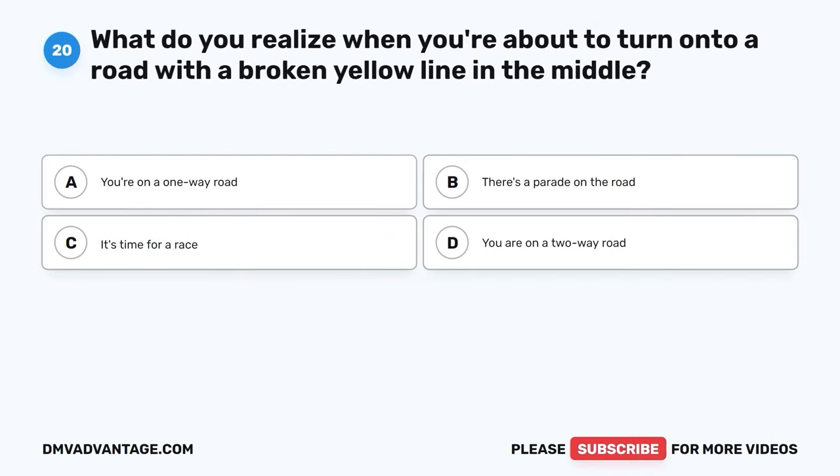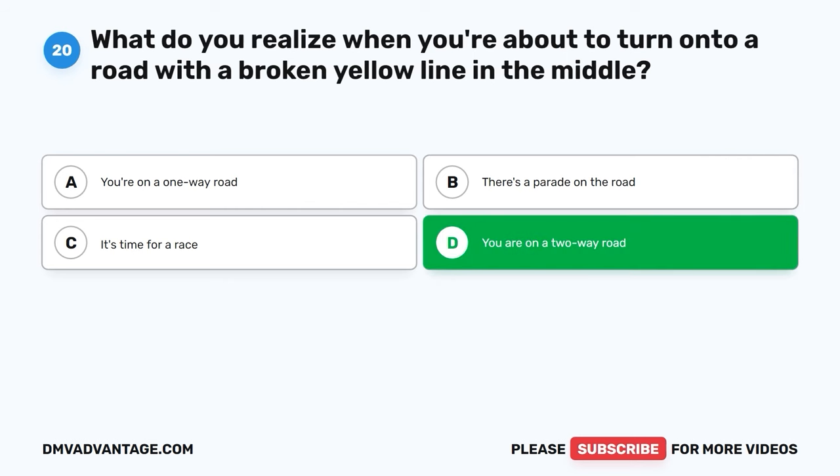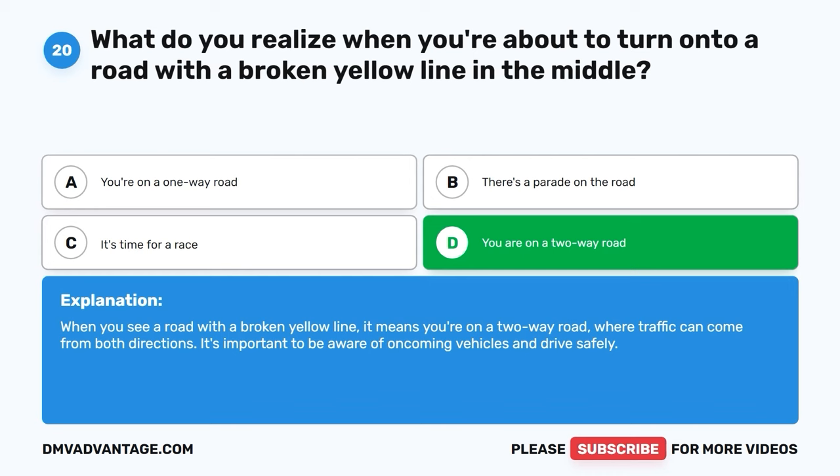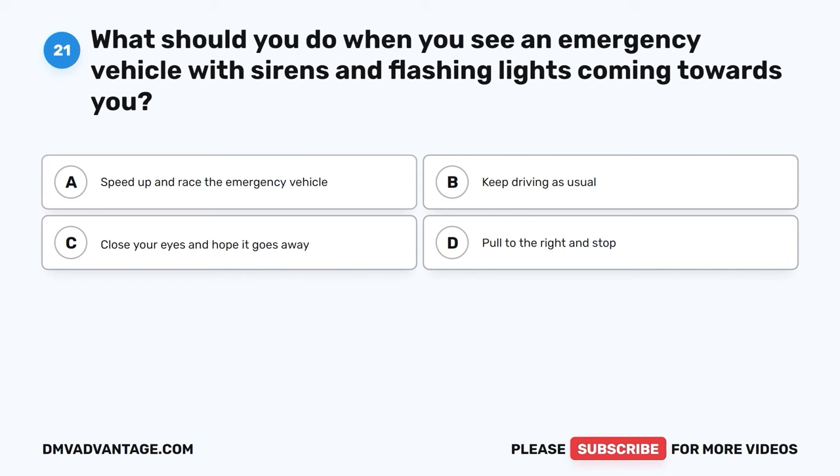Question 20. What do you realize when you're about to turn onto a road with a broken yellow line in the middle? A. You're on a one-way road. B. There's a parade on the road. C. It's time for a race. D. You are on a two-way road. The correct answer is D, you are on a two-way road. When you see a road with a broken yellow line, it means you're on a two-way road, where traffic can come from both directions. It's important to be aware of oncoming vehicles and drive safely.